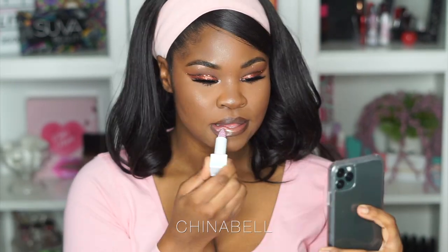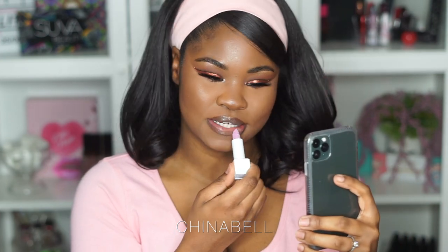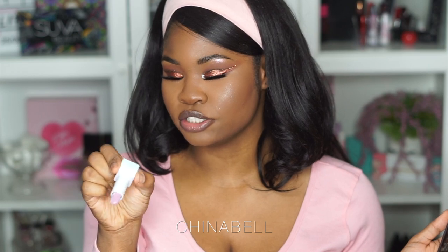Oh my god, I need to record this on my phone too because this is crazy. It just glides on — oh yeah, this is nice, this is so cute. It's not super glossy, it's more like a nice shimmer with a little bit of shine, kind of like a moisturizing chapstick with shimmer in it. I like this a lot. This one is called 'Dirty Thoughts.'